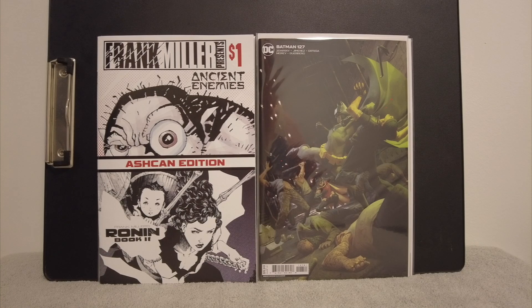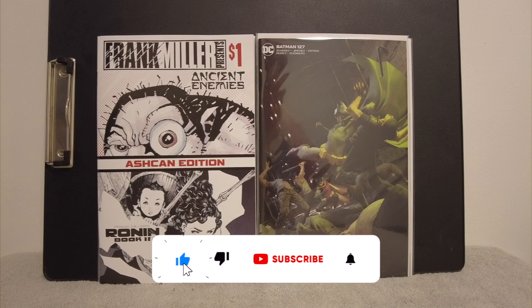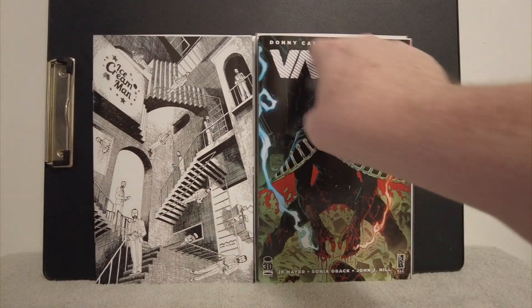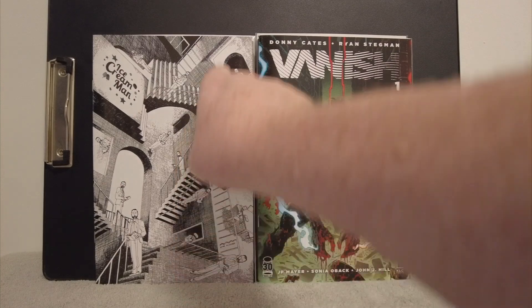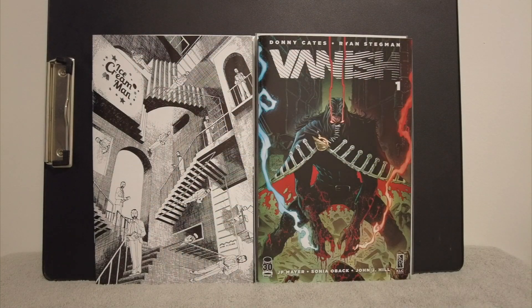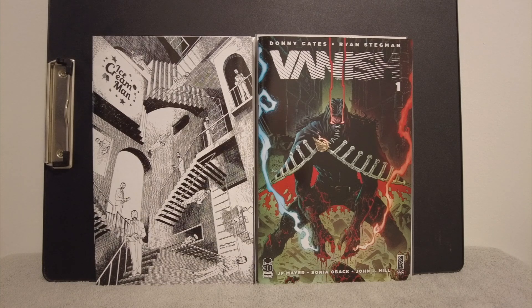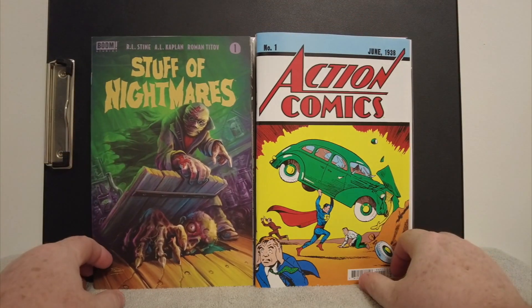On the right is the current Batman run — I don't have that variant. I think it's Batman 127 and that variant is awesome, so I grabbed it for how cool it looked. On the left we've got an ice cream horror anthology — I'm not following it but it had an M.C. Escher homage cover, so I figured I'd grab it. On the right I bought Donny Cates' Vanish. His Hulk, Thor, and Venom runs were really good, so I'll give this a shot — though he does tend to fizzle out and not do much with the characters he introduces.